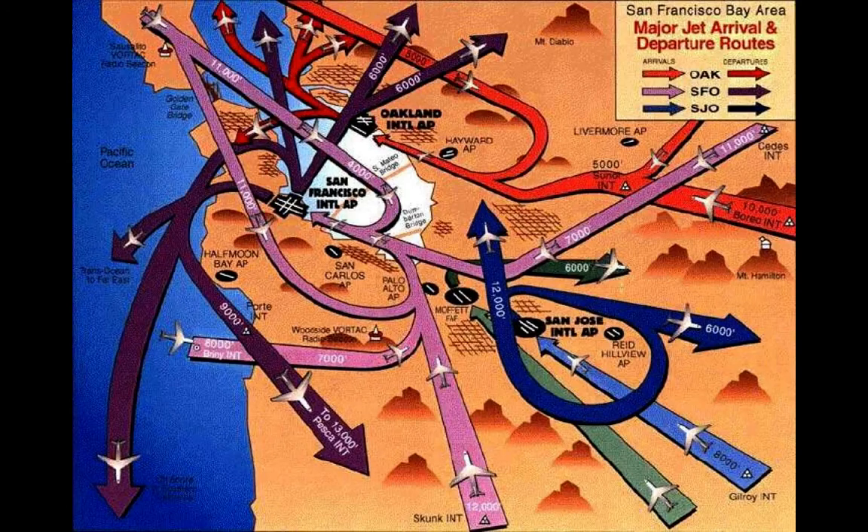A typical TRACON facility has a circular room with computer terminals around it, each representing different sectors of airspace under each controller's jurisdiction. I got to visit the TRACON in Atlanta and it looked just like this — like a Star Trek set. TRACON controllers manage significant traffic congestion into a small piece of airspace. For example, the San Francisco region has SFO as a Class Bravo, plus Class D airports every five miles around the bay, and two Class Charlies — San Jose and Oakland International.